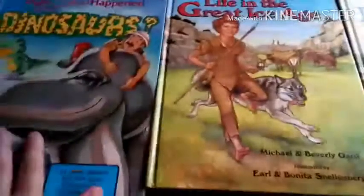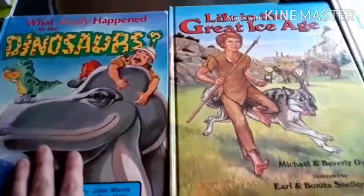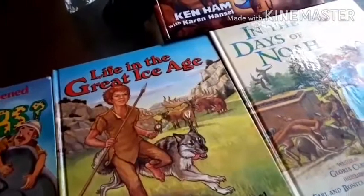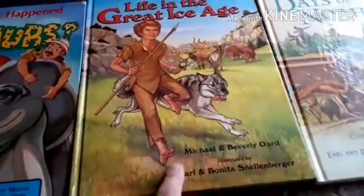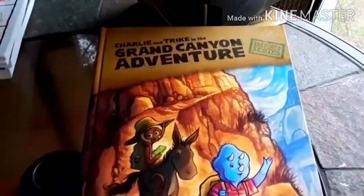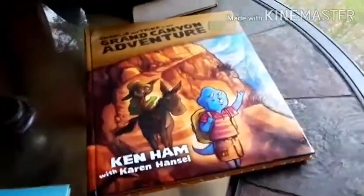This would be his science. We're going through What Really Happened to the Dinosaurs — all these books are from a creation, Christian point of view — Life in the Great Ice Age, In the Days of Noah, and The Grand Canyon Adventure. If he finishes these and wants to move on with other science books, I have them ready and we will do that.